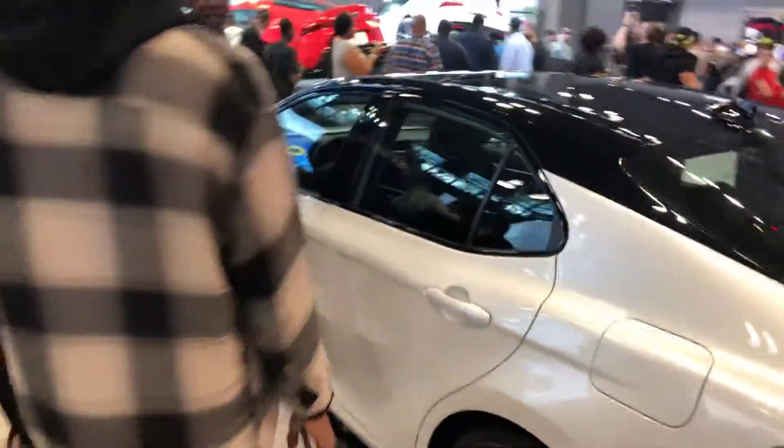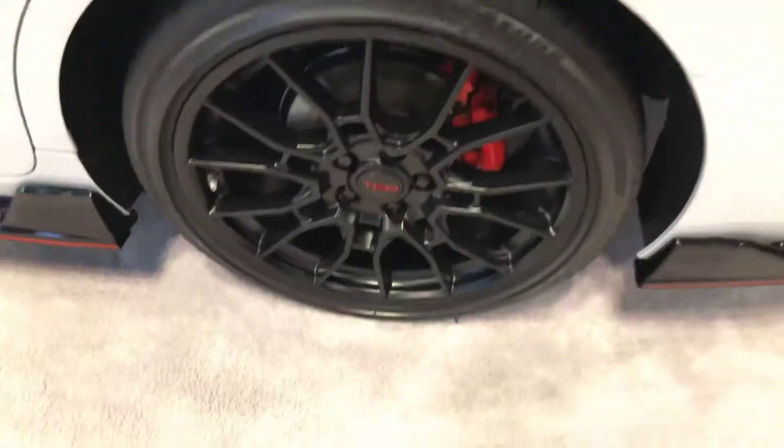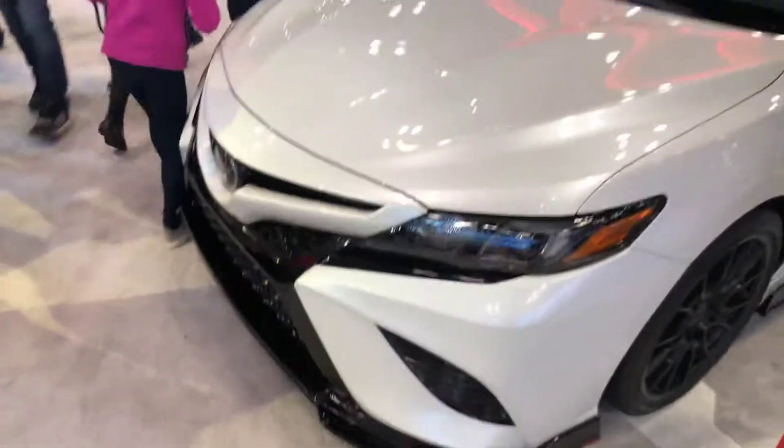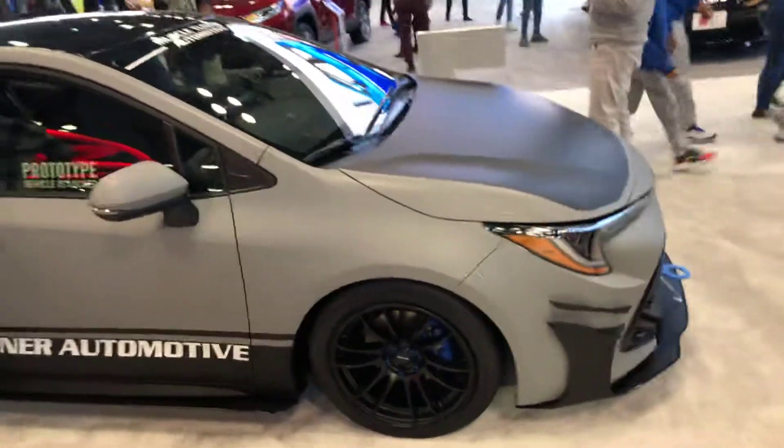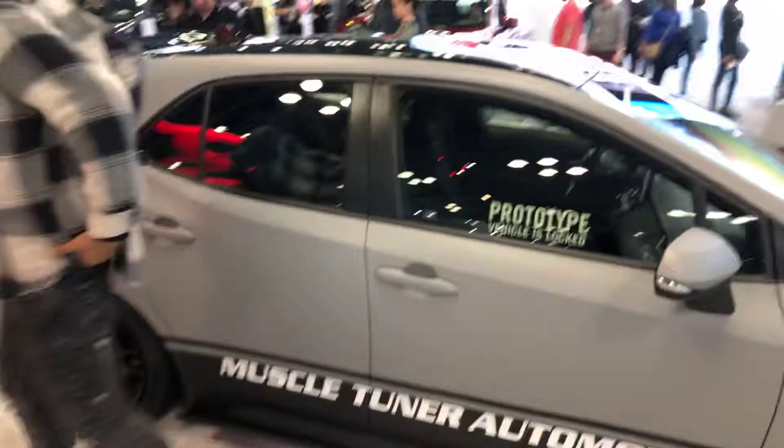New York City car show — prototype, prototype, cam ring. Over here, another prototype.